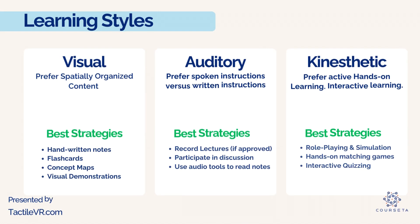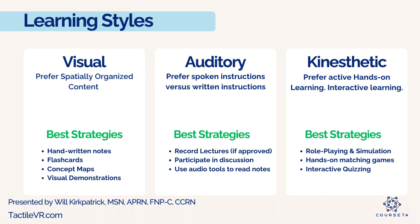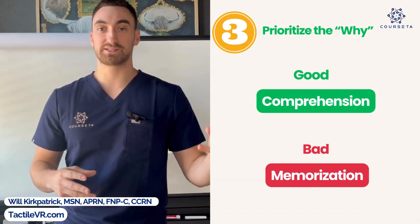Study tip number two: you need to double down on your learning style. There are all kinds of different learning styles — you could be a visual learner, you could like audio, or you could be kinesthetic where you like to use your hands. If you don't know your learning style, you can go to Google and find that out through various free exams. However you studied before nursing school, it's going to be different when you're in nursing school.